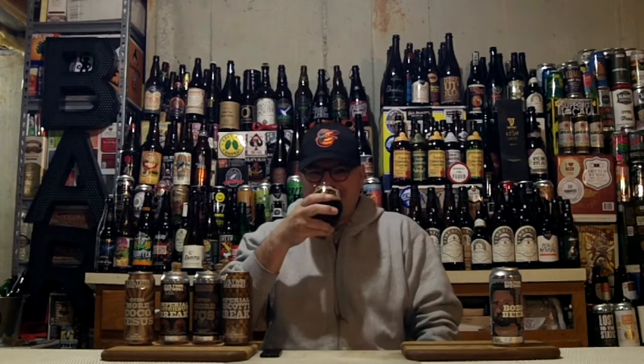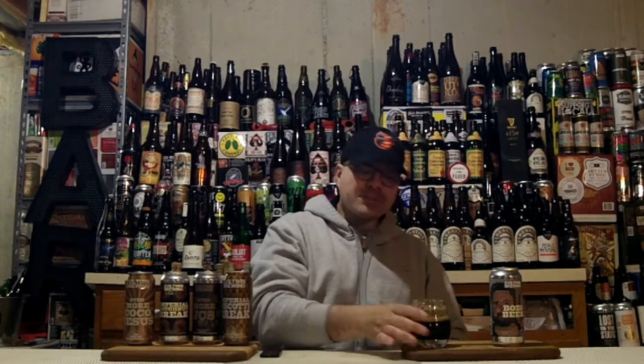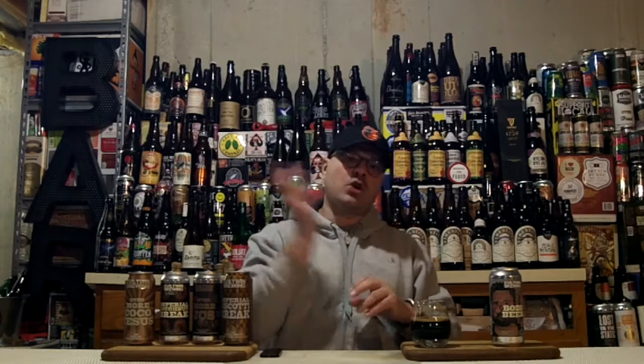Wow. Damn. For a 17.2% beer, it does not taste like 17.2%. That alcohol is super, super well hidden. I was expecting a freaking booze bomb — no way. This is way more viscous and thick than any of the even more sort of series — more cocoa, more mokoa, more Jesus, and un masatodo — all those that they create out of their stout series.